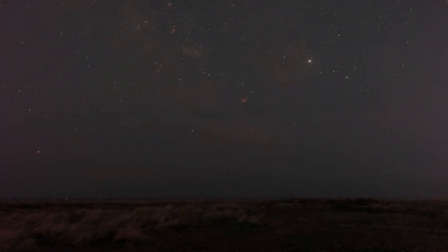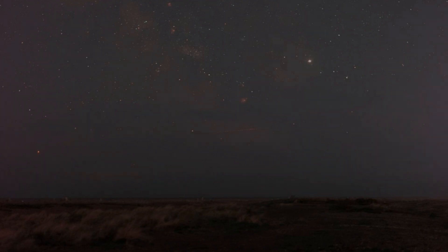It was too windy for me to record on video what I was doing — I was in a hurry to capture as much as I could in the breaks between the clouds while I had a chance.